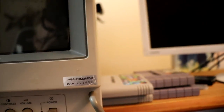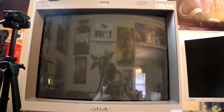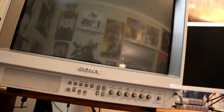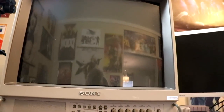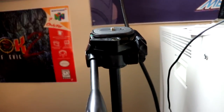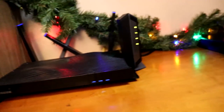For the TV, this is a PVM model 20M2MDU. PVMs are the best CRTs on the market — essentially modern CRTs compatible with 720p, so they can output HD. They're pricey and heavy but give amazing results. For my main webcam, I'm using a Logitech C922. I also use the camera I'm recording this video with, mounted on a tripod pointed down — that's pretty much what you see on stream.